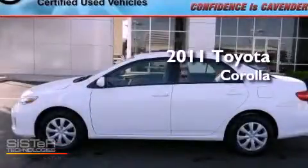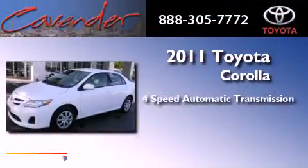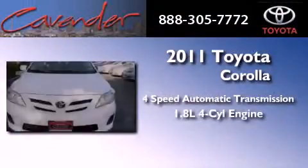This is a certified pre-owned 2011 Toyota Corolla. This vehicle has seating for five adults and an inline four-cylinder engine.